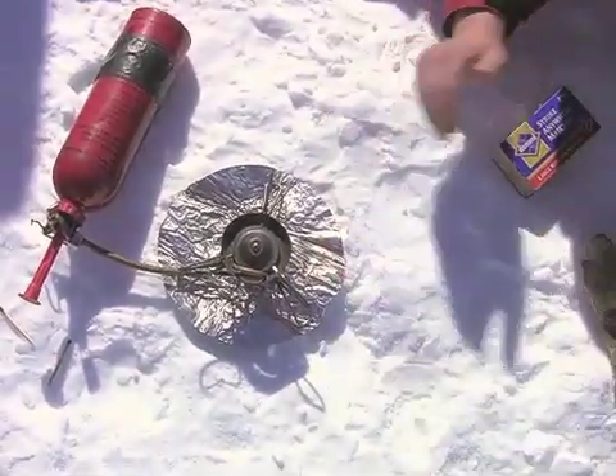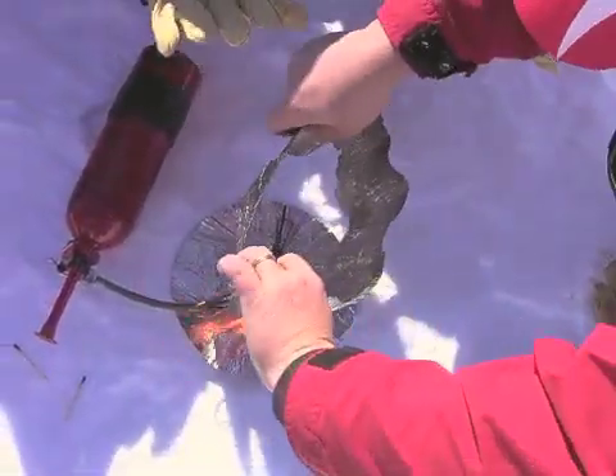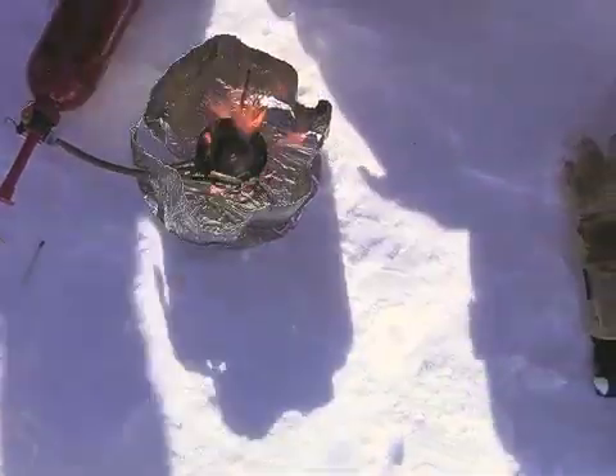Get the windscreen handy — we're going to need that right now. Nice and toasty. There we go.